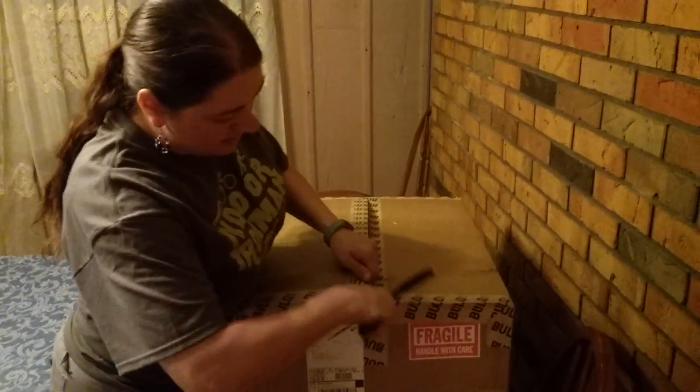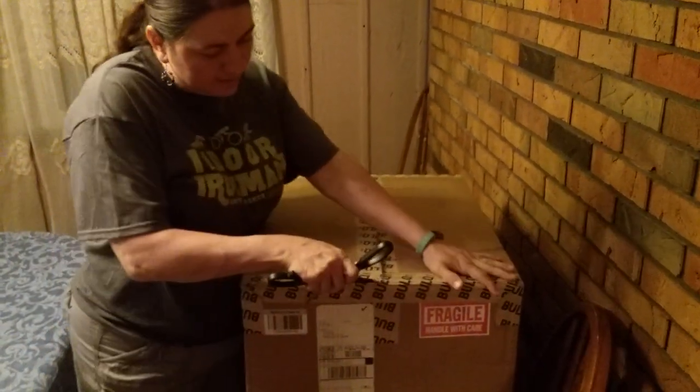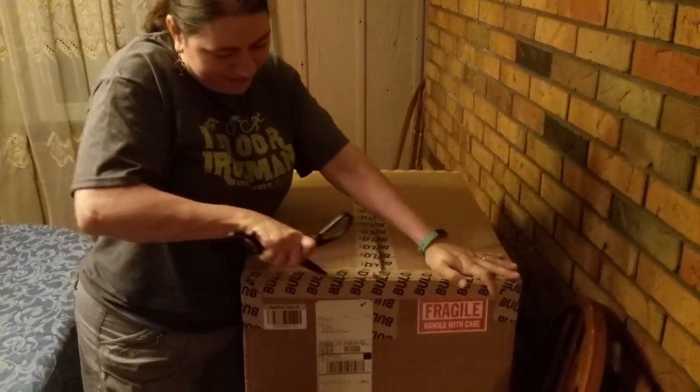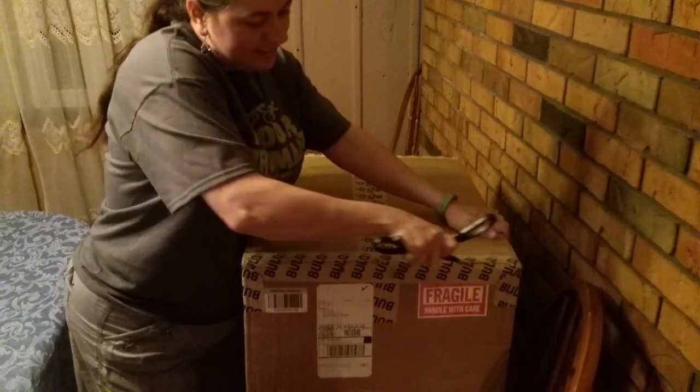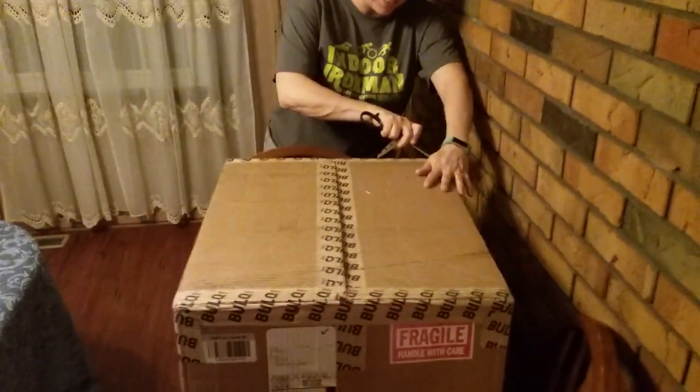They packaged this one so that I am never allowed to get in it. Good grief. Alright, so once I get in it, I'll be able to show you what's in here.